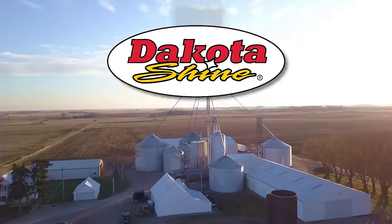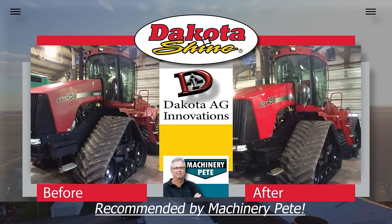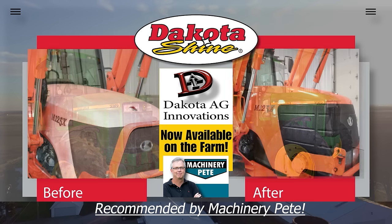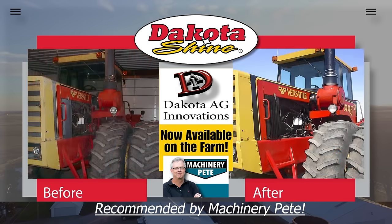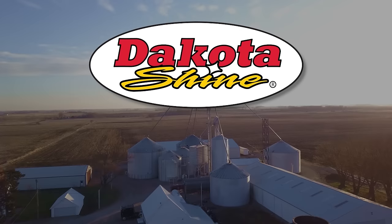The best way to fix faded paint is Dakota Shine, made in South Dakota by Dakota Ag Innovations — a company with a 20-year history working with top construction equipment manufacturers, now offering Dakota Shine to the farm community to help keep your equipment looking like new and retain more value when it's time to sell or trade. Key active ingredients come from corn and soy derivatives. Order online at dakotashine.com or visit your regional farm stores.